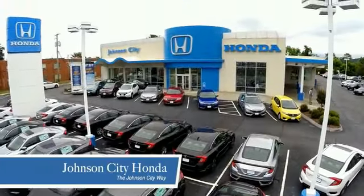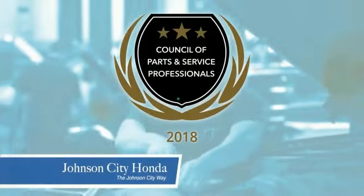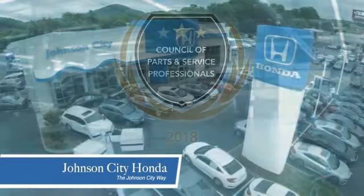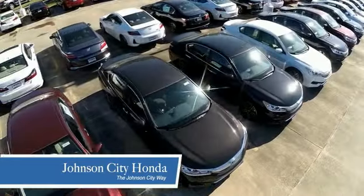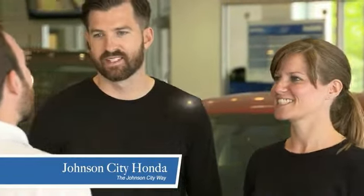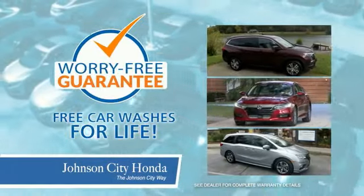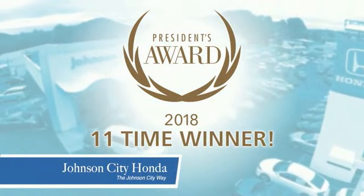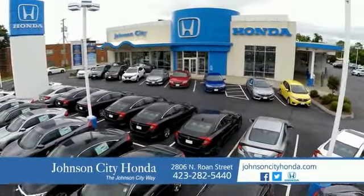Thank you, Tri-Cities, for making Johnson City Honda the area's only 11-time Honda President's Award Winner. Johnson City Honda has a commitment to deliver the service, selection, and savings you're looking for when buying a Honda. All our vehicles come with our worry-free guarantee at no additional charge and car washes for life. We love our customers and the great products that we sell. That's the Johnson City way.